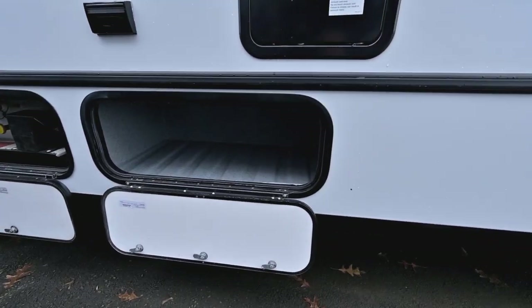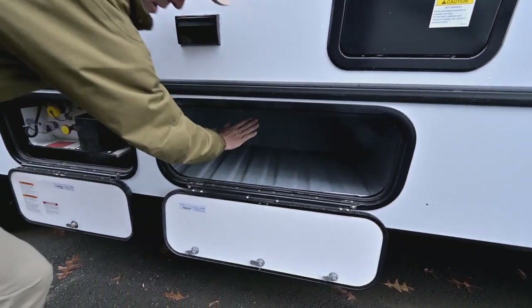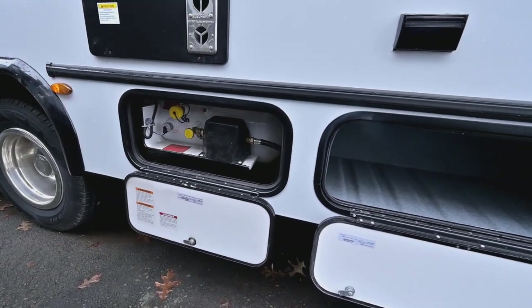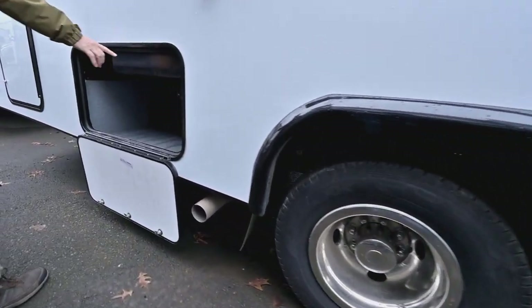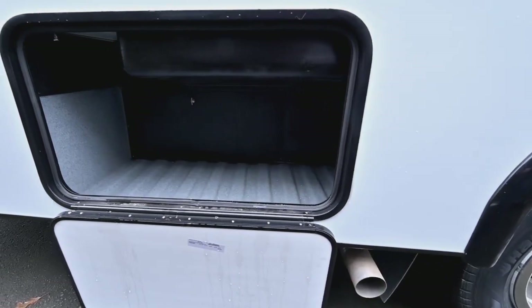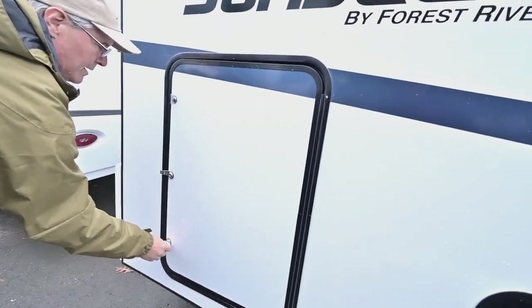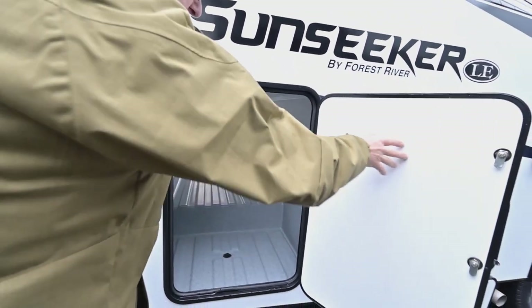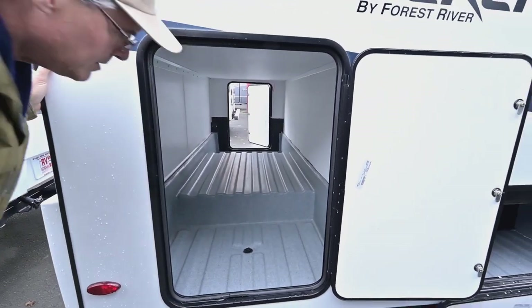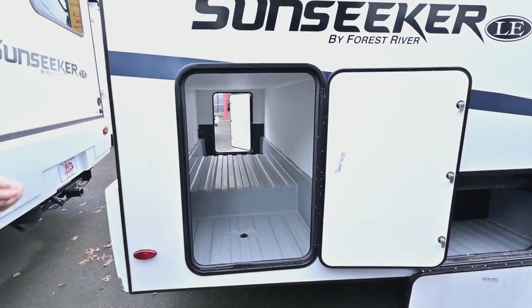You can see some storage there, and they use that molded plastic liner which makes it nice for easy cleaning and washing out. You'll have your propane fill here, and with this floor plan it has a really nice large pass-through storage area. There's a little drain so you can drain water if you want to put items in there — like ice if you're going fishing.